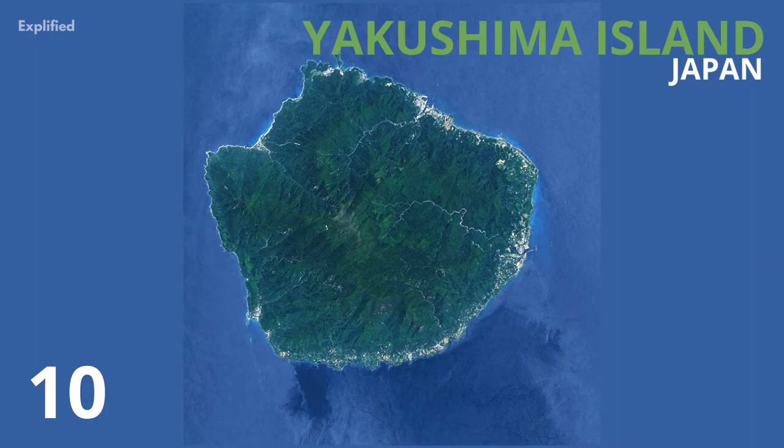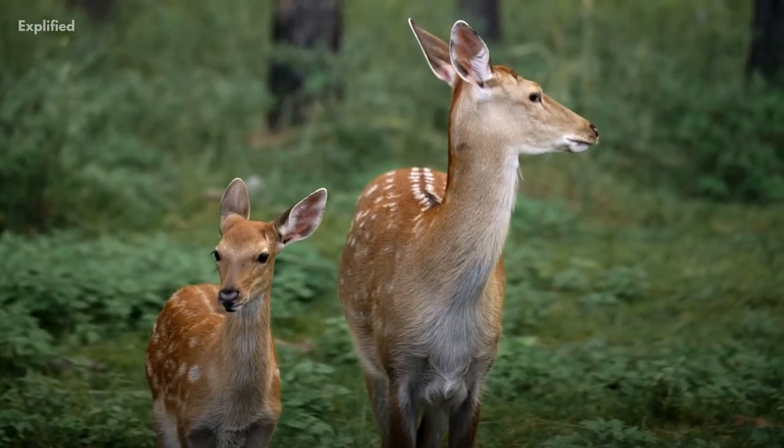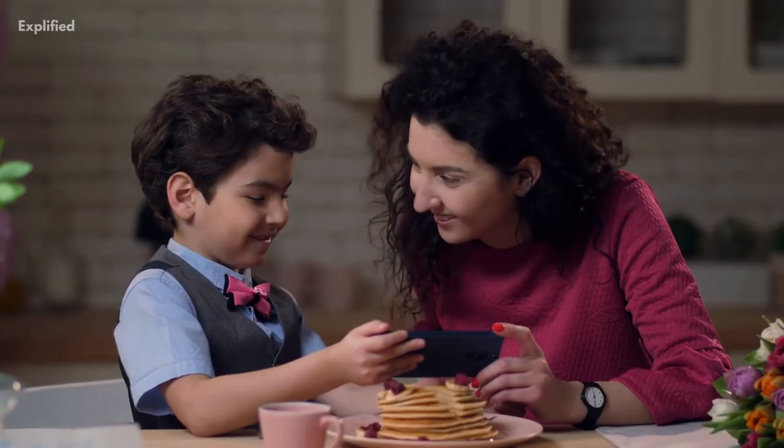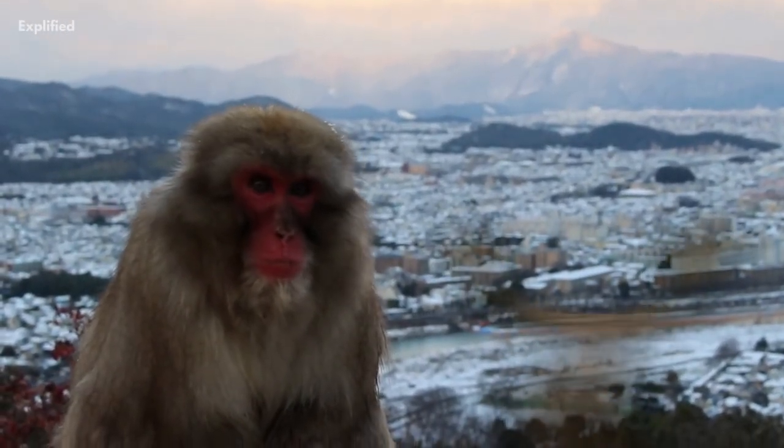On the Yakushima island in Japan, monkeys groom and share food with deer in exchange for a ride. That's so cute! In fact, some monkeys have even attempted to mate with deer.